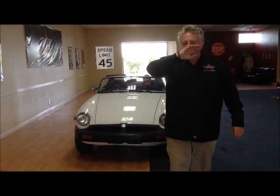Welcome back to Rockstar Used Cars. Here we go — we got a beautiful one. This one's going to go quick. It's a 1975 MG Midget.